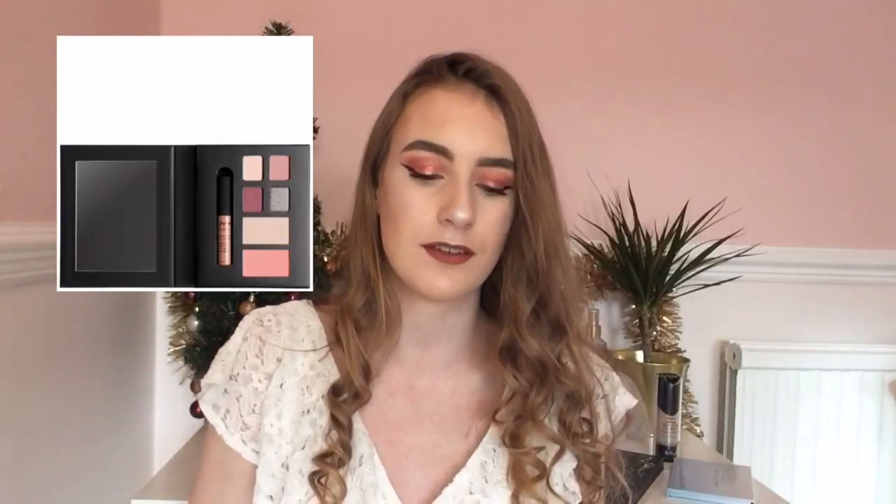Talking of NYX products, in Boots they're selling sets with NYX lipsticks — the Soft Matte Lip Creams with eyeshadows. I'll put a picture of the product here. I think they're £15 and they come with a range of lipsticks, eyeshadows, contour shades, and everything, so if you want to get something like that it's a very good present idea.